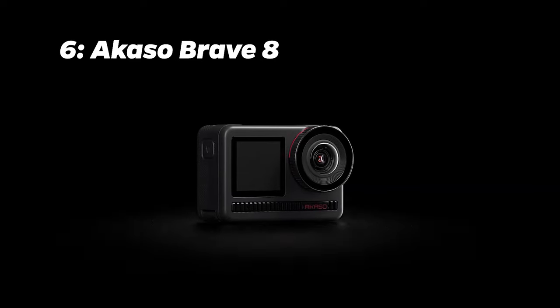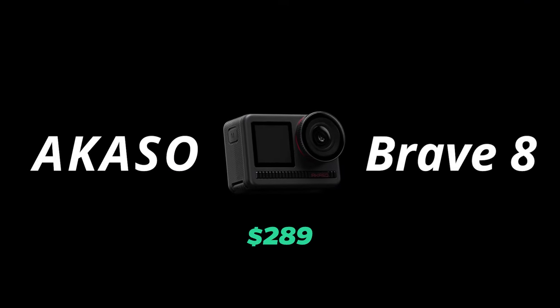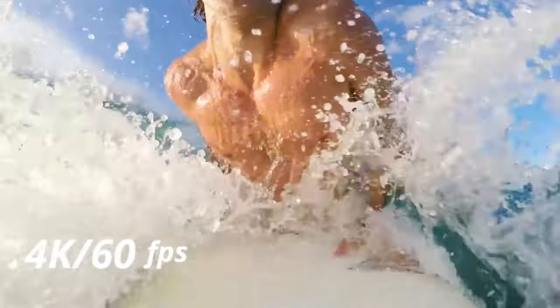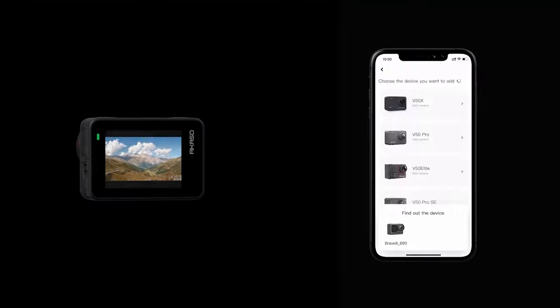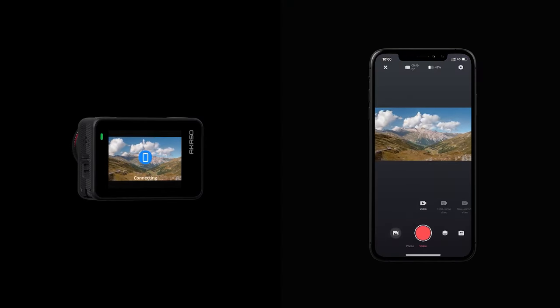Number 6: Akaso Brave 8. Moving forward to number 6, we have the Akaso Brave 8. Priced at around $289, it features 4K video at up to 60 frames per second, 8K time-lapse video, 48-megapixel still images, and dual screens. It justifies its price with its excellent value for money.